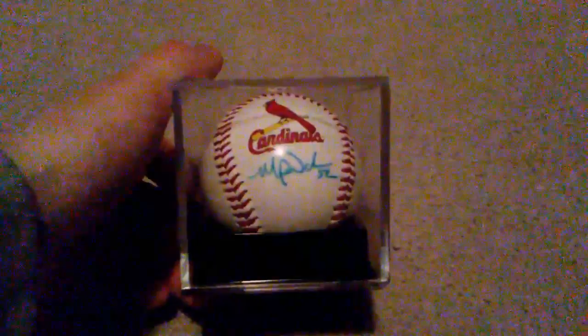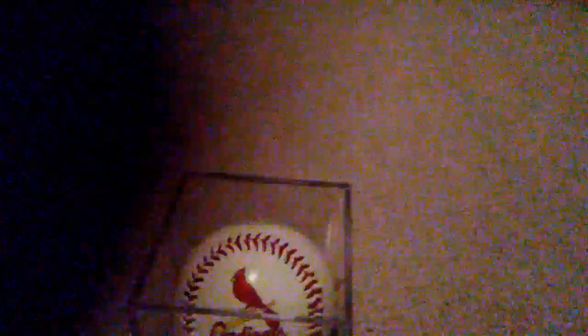Next we're going to go with this guy. He's a good player, but not the best out of the last three that I have, and it's Michael Wacha. I ended up getting to meet him at the Cardinals Winter Warm-Up that they had in January of 2015. I was able to get his autograph, so that was a pretty cool experience — I got to meet him and everything.